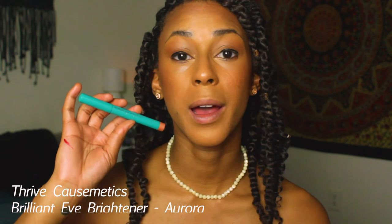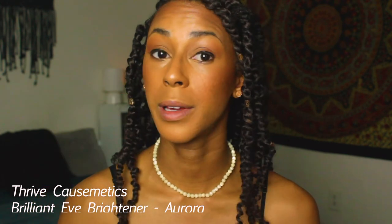Now I'm going in on the lower lash line with a pencil eyeliner by Wet n Wild — today I'm doing dark brown rather than black. Then I go into the inner corner and the arch of my eyebrows with the Thrive Causemetics Brilliant Eye Brightener in the shade Aurora.